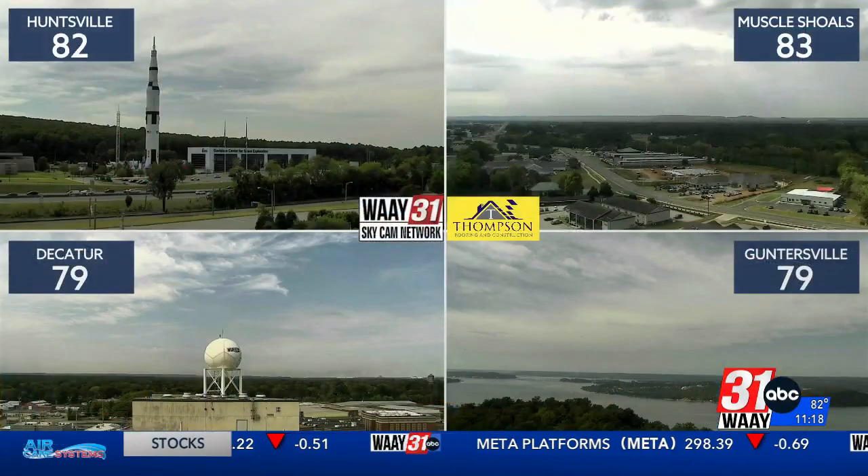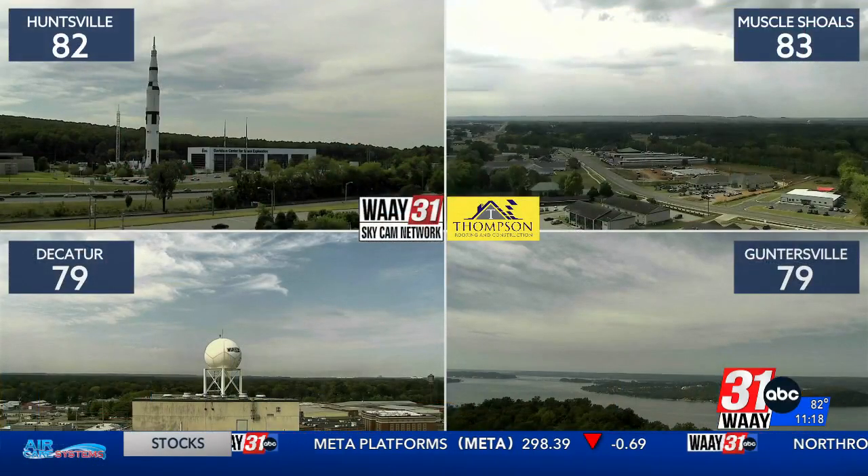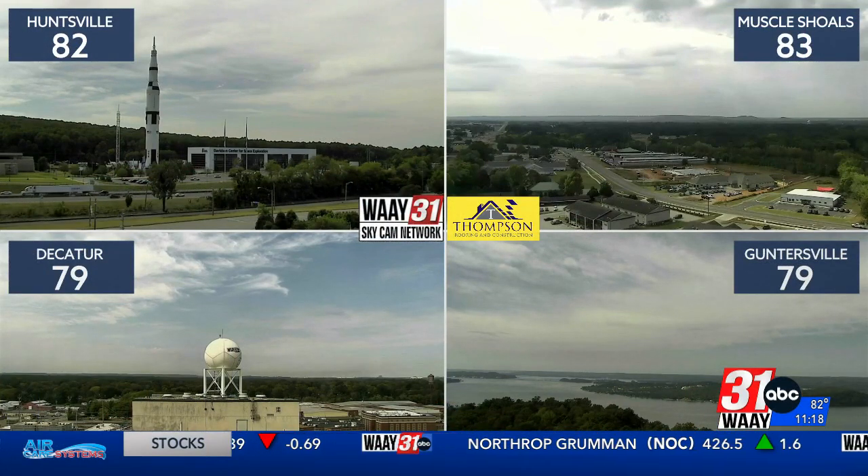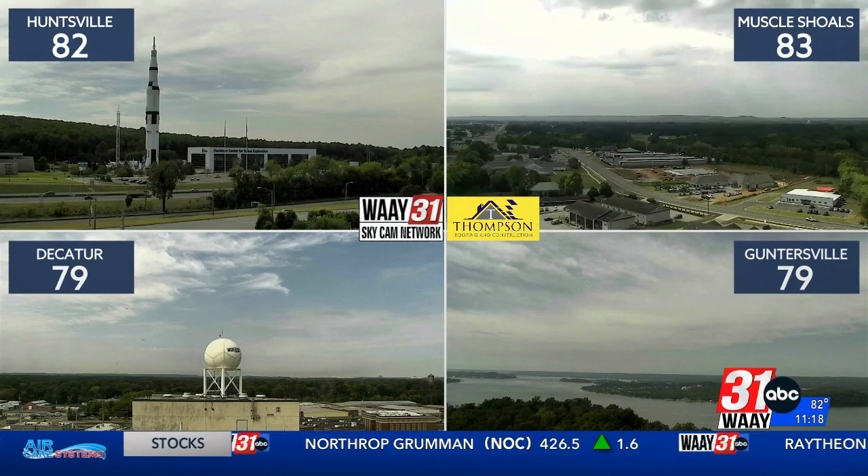We're going to have wake-up temperatures in the low 60s all week. What we will have also is a little more humidity later in the afternoon. We're not officially in fall just yet, but we're prepping for a cooler winter thanks to El Niño this year. Take a look at the WEA 31 SkyCam Network, powered by Thompson Roofing and Construction.